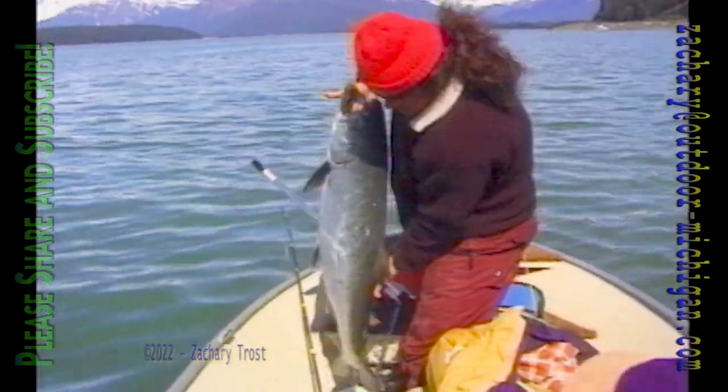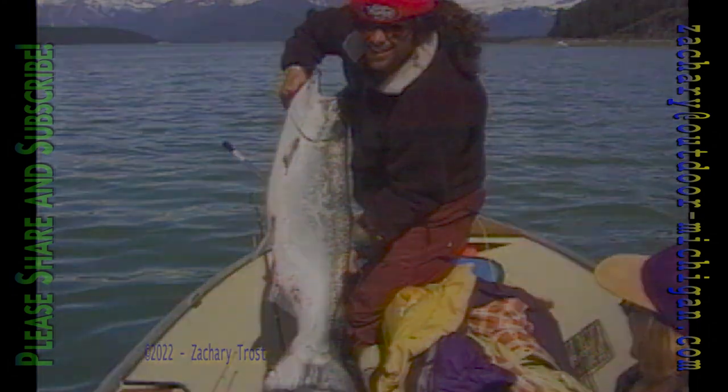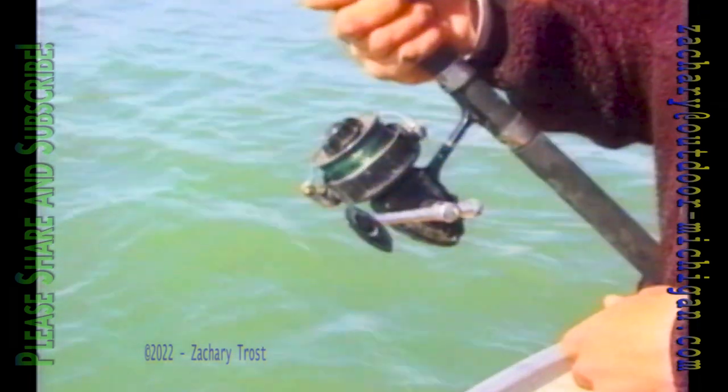Jennifer did well juggling her video camera and the net; Matt did well landing his trophy salmon on his five dollar reel — and this concludes another episode of Jennifer's Alaskan Adventures. That big salmon was not the highlight of the story for me — what tickled me the most was the grinding of that yard sale reel.